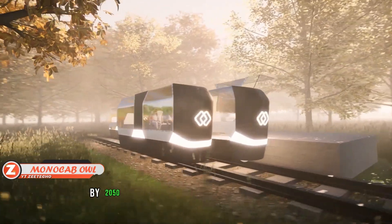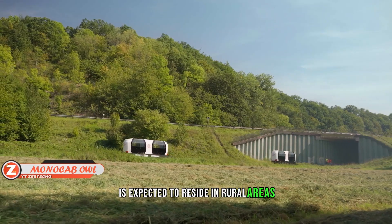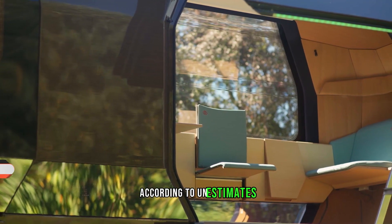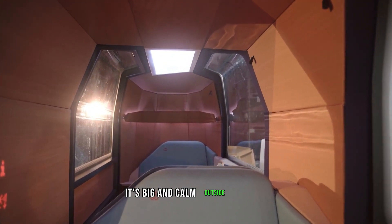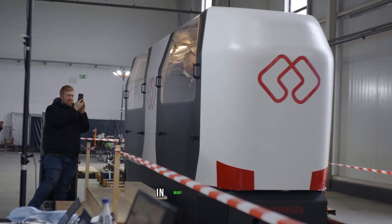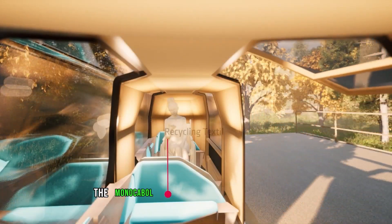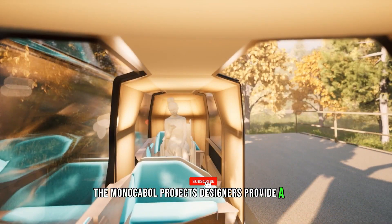By 2050, over one third of the world's population is expected to reside in rural areas, according to UN estimates. Life outside the city offers space and calm, yet transportation remains difficult, and living without a personal vehicle can be very inconvenient. The Monocab All project's designers offer a fix.